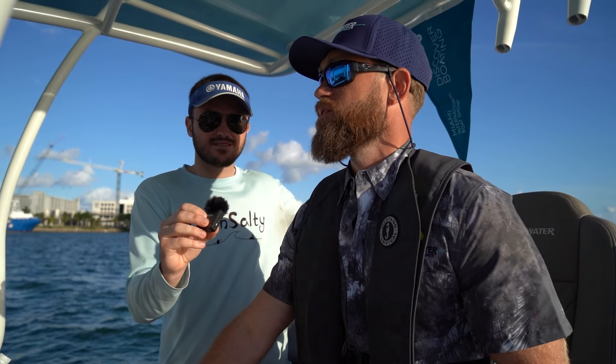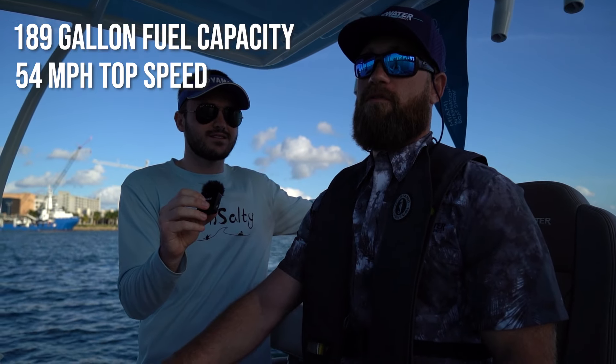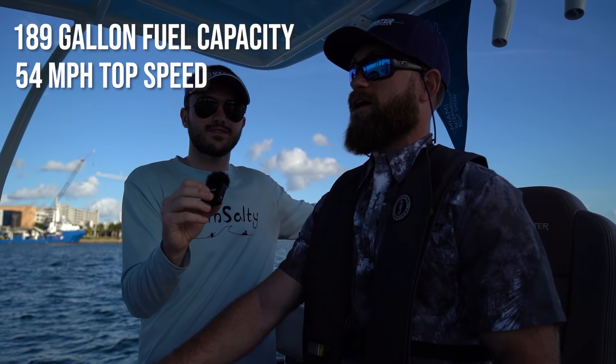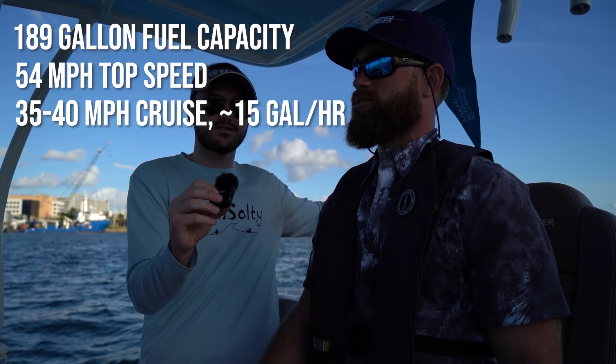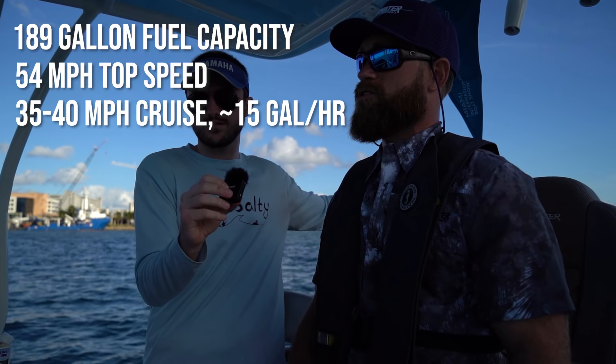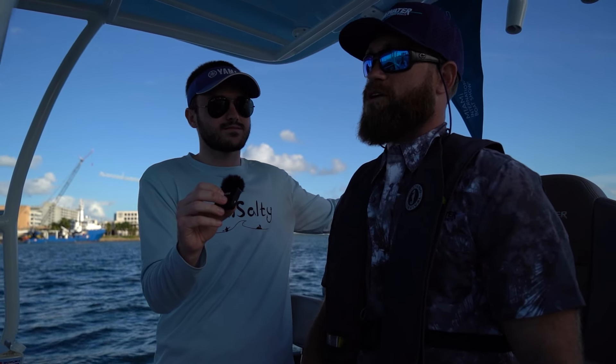Ken: Yes, this is Suzuki 200s. It holds 189 gallons of fuel. We top out about 54 knots, so at a cruise of around 35 to 40, you're going to be burning about 15 gallons an hour. So you have a ton of range — it'll get you to the Bahamas easily. Anything offshore, you're going to be comfortable on this boat.